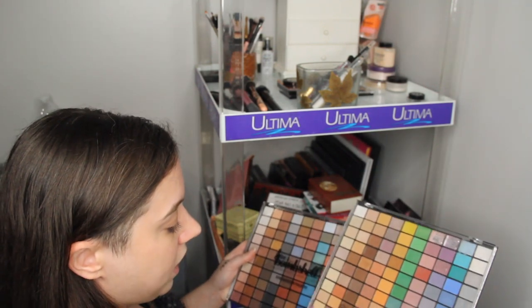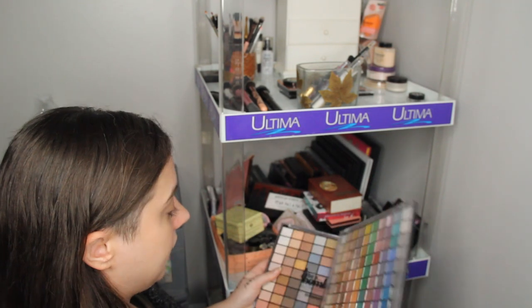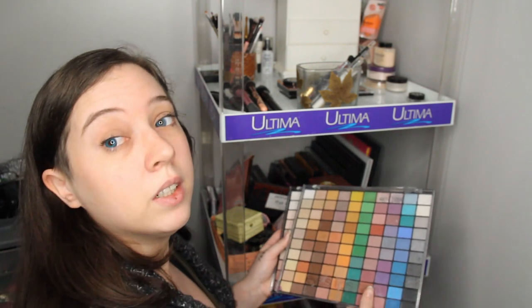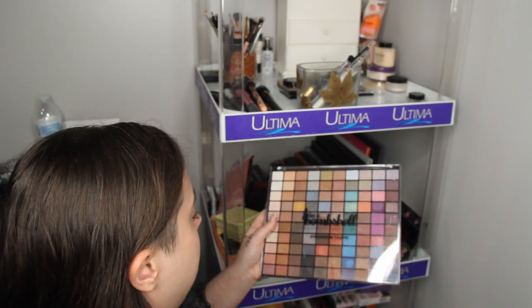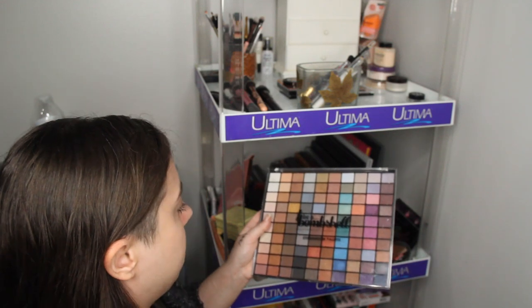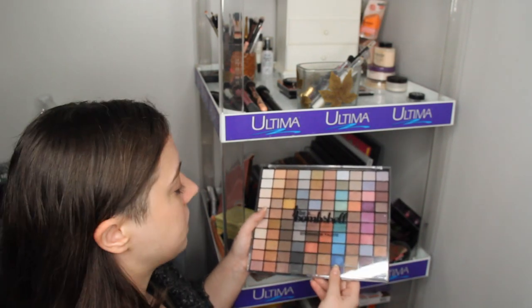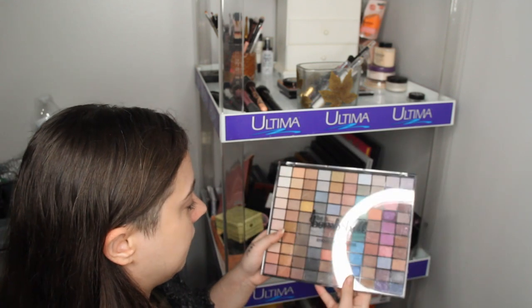The Eyes, Lips, and Face, or ELF, palette in Days to Night — I'm going to get rid of this because I only don't use it. And the Bombshell Eyeshadow Palette — we're actually going to keep this because there's a lot of shimmers in it and I haven't really tested it out. So I'm going to keep this and test it out.